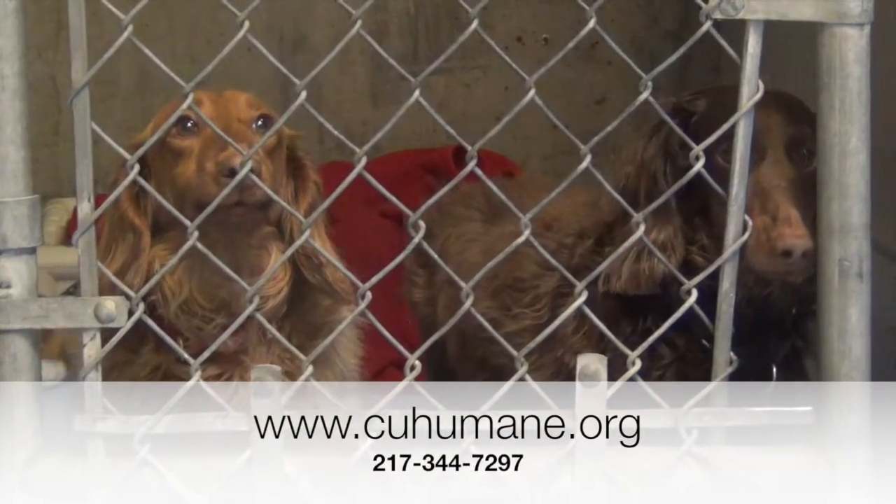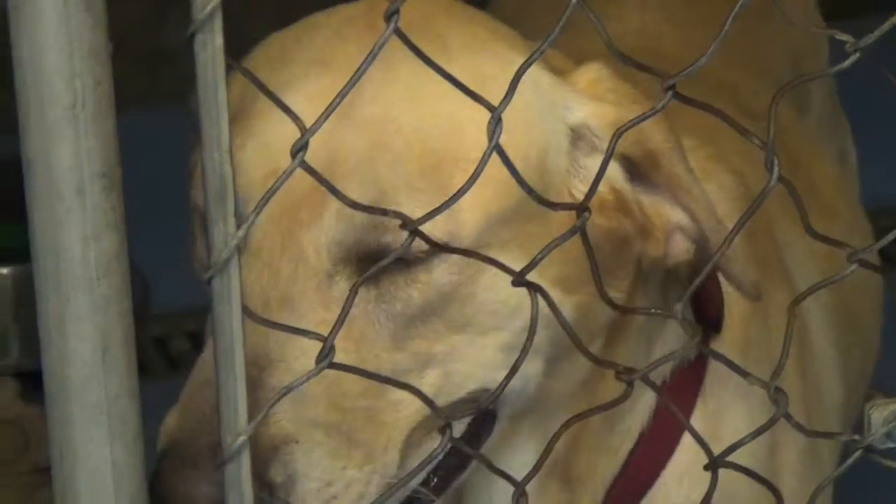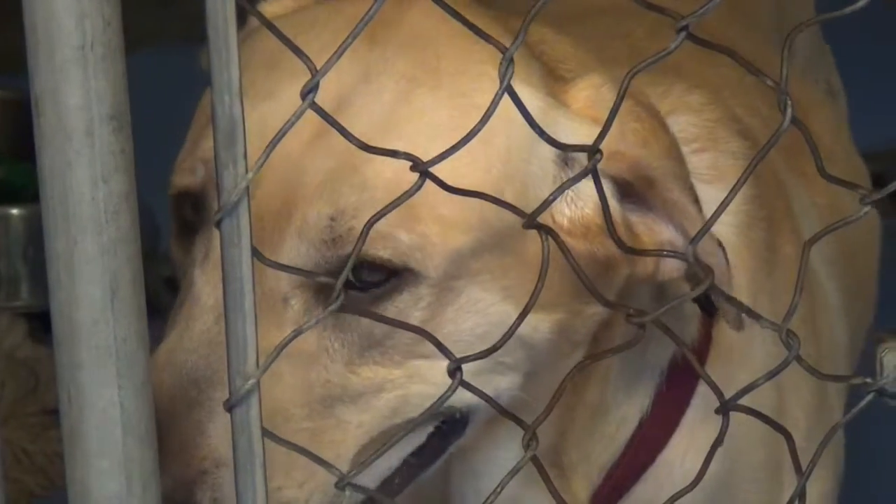Seniors can head over to www.cuhomane.org and hopefully you can start benefiting from a furry friend. For CU Citizen Access, I'm Taylor Rooks.